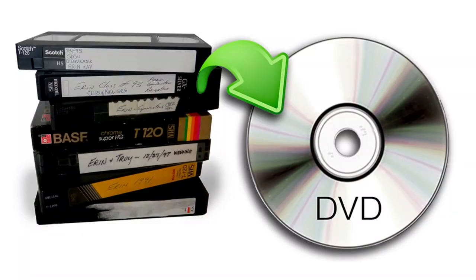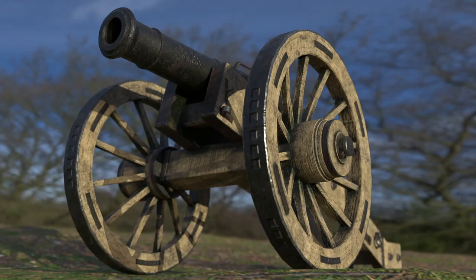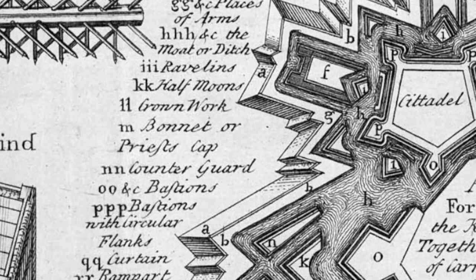It's a bit like why DVDs are everywhere — because they replaced VHS. And now we've got streaming, DVDs are disappearing. It's the same with anything: as technology advances, it renders the technology before it obsolete. These can become so complex in terms of outer bastions — they have very technical names like Ravelins, Half Moons, Crown Work — but we won't go into that, we'll keep it basic.